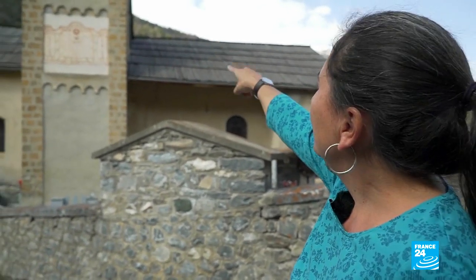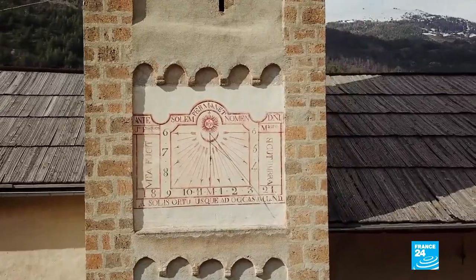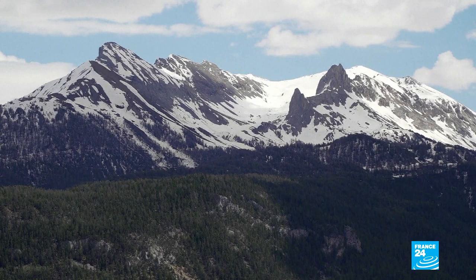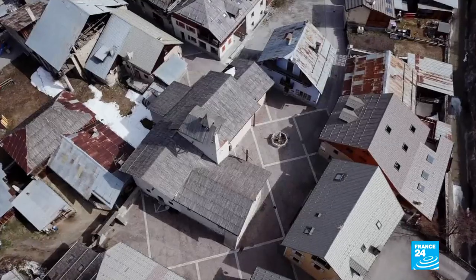The dial goes from 6 o'clock in the morning to 6 in the evening. You can read the time on its face when the shadow runs along the entire line.